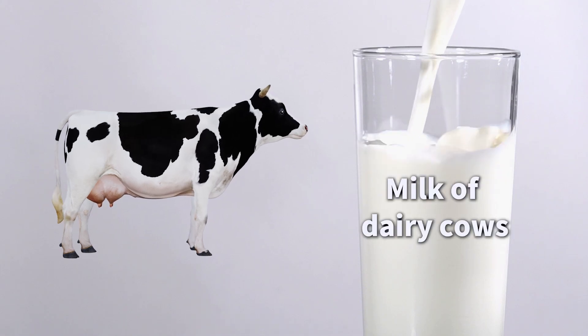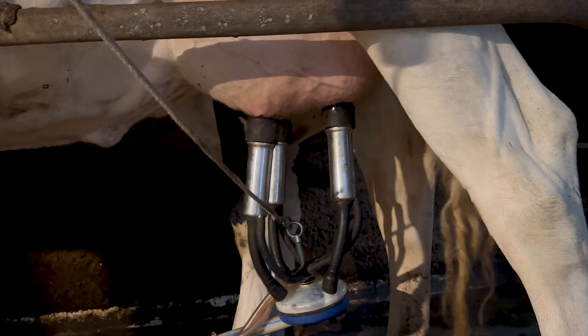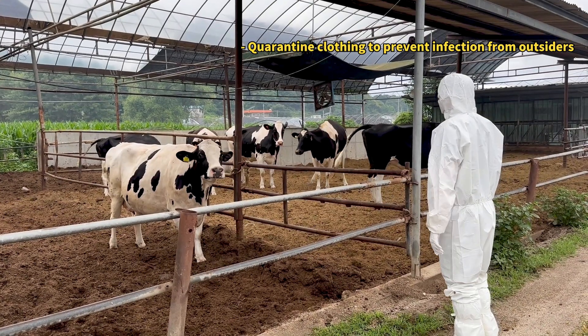Milk comes from dairy cows. How do dairy cows keep producing milk? To better understand dairy cows, I visited a dairy farm.